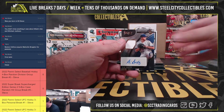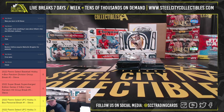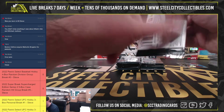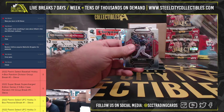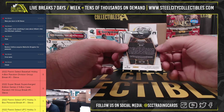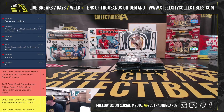This one is a rookie jersey autograph: AJ Alexi, also to the Rangers, also to Ben. We have a cracked ice parallel, number 9 of 25, rookie Shane Baz. Tampa Bay Rays again, going to Matt.